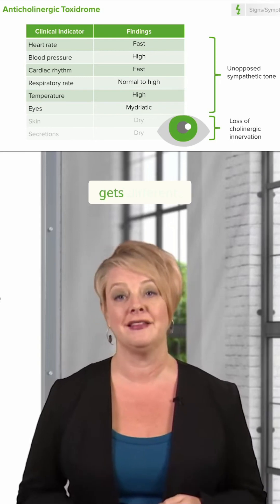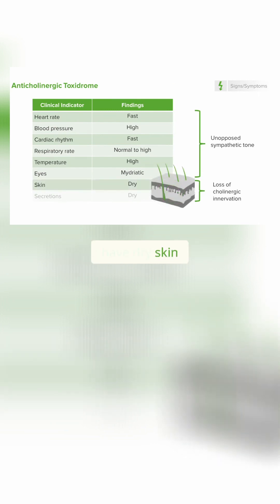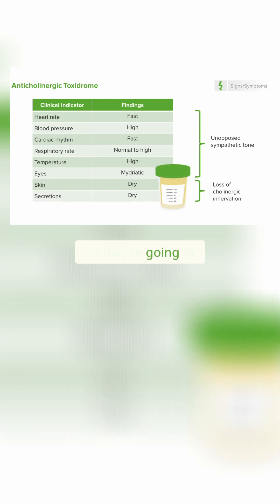However, this is where it gets different. These patients lose cholinergic innervation to the skin and the mucosa, so they're going to have dry skin, and more importantly, they're going to have almost no secretion. So they're going to have a dry mouth, they're going to have no tears, and they're going to appear clinically to be very dehydrated.